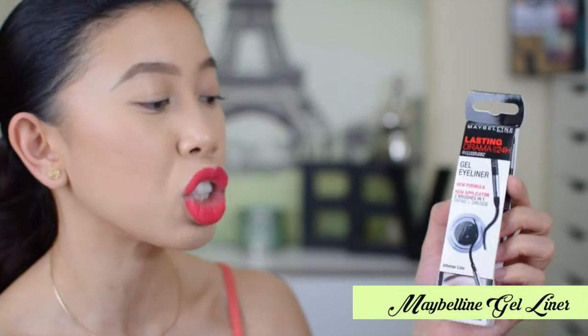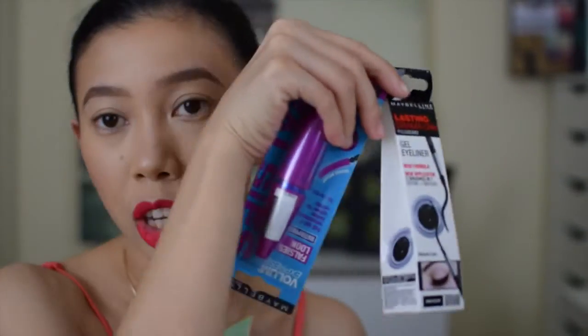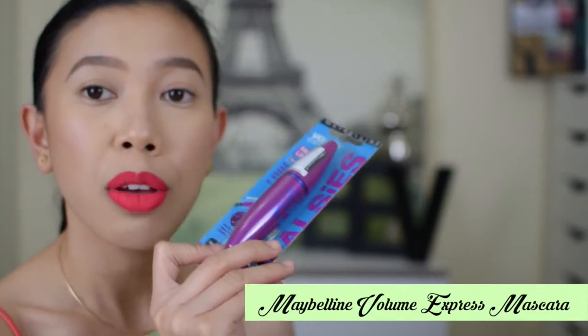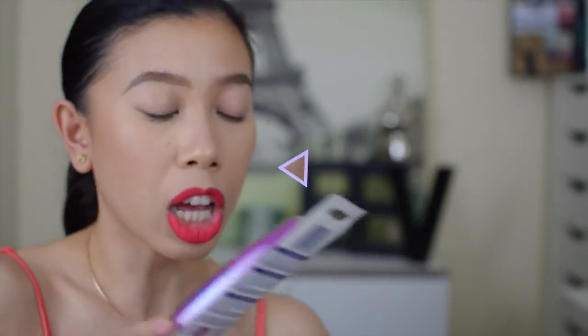I bought two from Maybelline. This is their long-lasting Drama 24-hour gel liner in black. I've used that before. The next one is the Volume Express Maybelline Falsies Look mascara, which is waterproof — very appropriate for the summer. That's why I bought it.